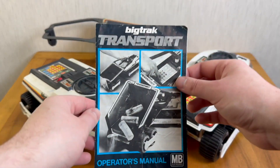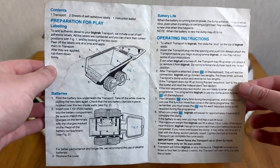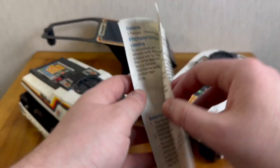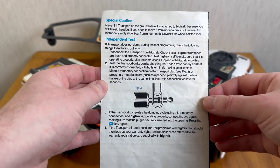Speaking of the Big Track Transport, I also have the original literature from that device as well. As you can see, this is a very slimline operator's manual. The instructions focus almost entirely on the OUT and TEST buttons. However, on the back, you can see there is an independent test instruction using a paperclip to activate the device. So I think we'll give that a go right now.